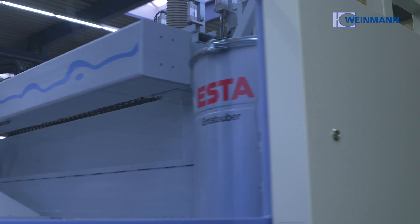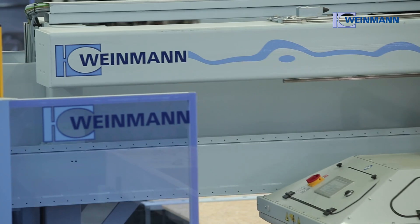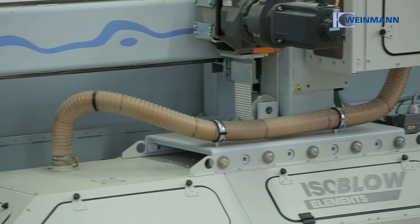Absolute precision at high speed — they have always been the hallmarks of the machines and systems from Vineman. Vineman is now going one step further with the WMS 150 Blowtech multifunction bridge.